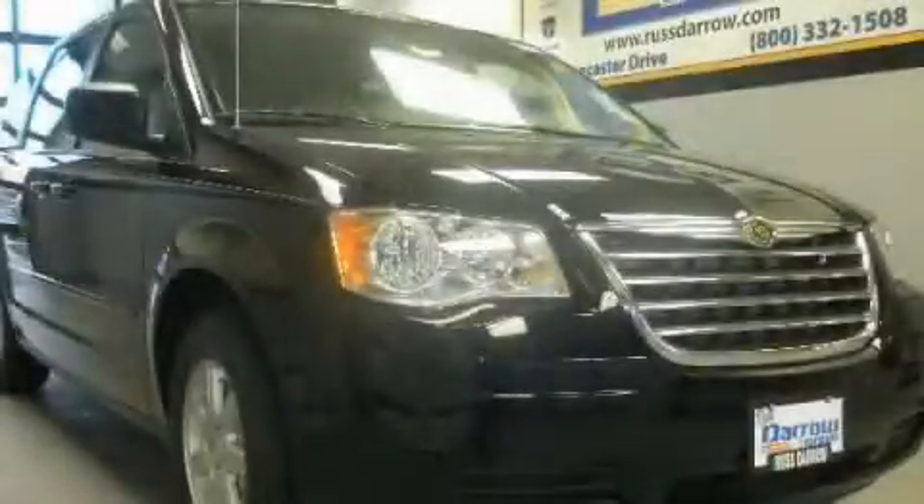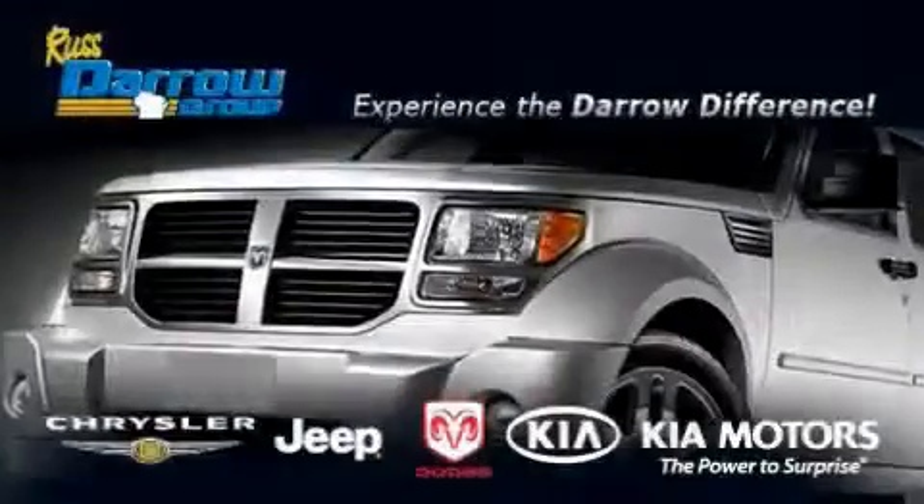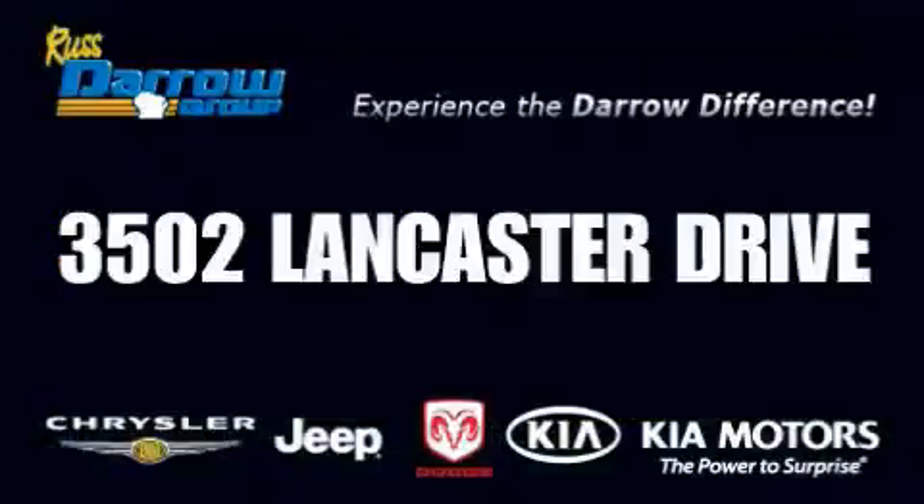This automobile won't last long at this price — call and arrange a test drive now. Get the Daryl difference today, only at Rostero Kia Chrysler Jeep Dodge Madison. Rostero!